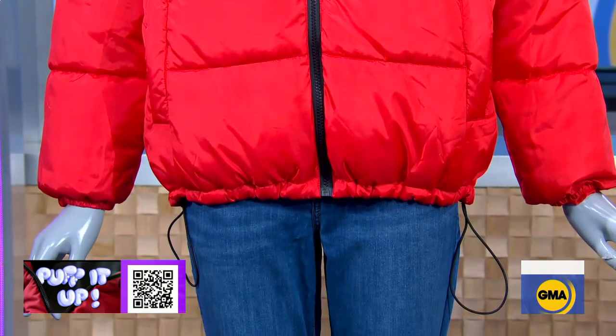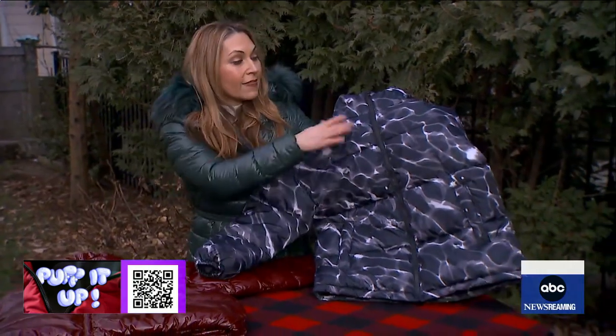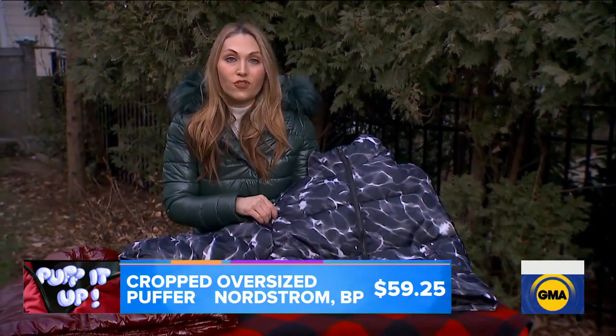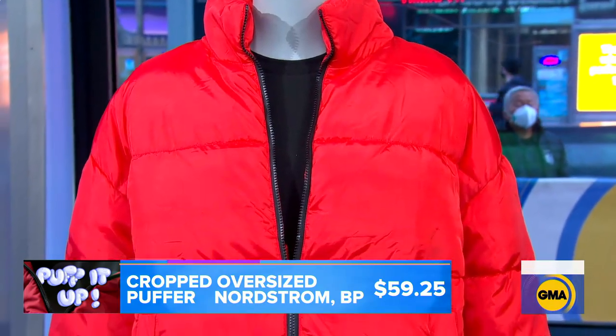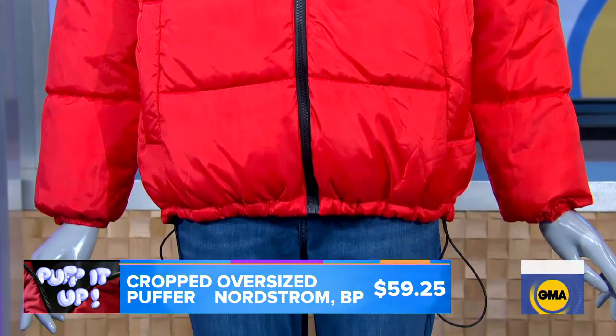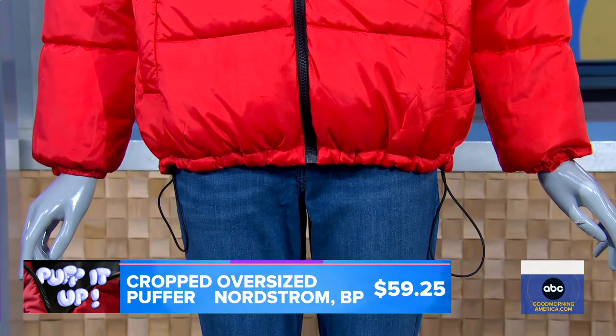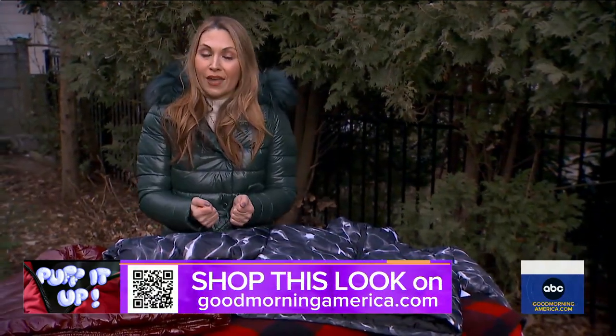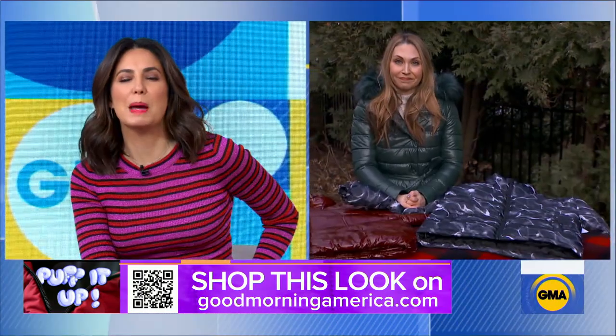Let's get started with the cropped puffer. I have this one from Nordstrom in black ripple tide, and in the studio you have the red one. Fun fact: according to global shopping service Klarna, red puffers are up 149 percent just from last month, so if you see a red one you're going to want to buy it. This one is great because it has a drawstring on the bottom, so it's going to keep that cold air out and the warmth in.